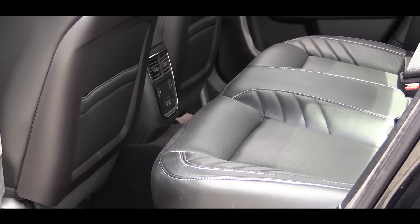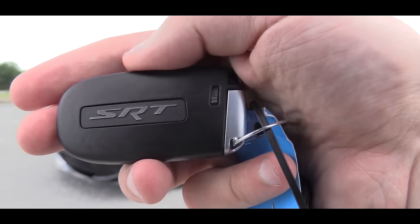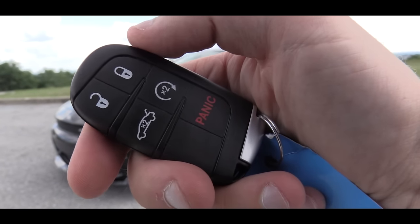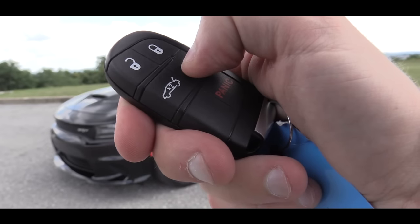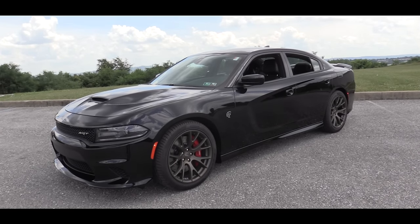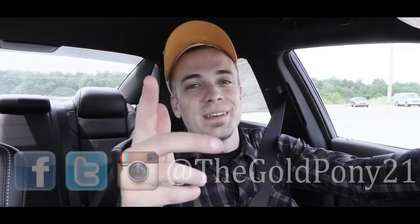There are also rear child seat upper tether anchorages for car seats. The last thing I wanted to show you guys is there is a remote start system on the Charger Hellcat as well. To activate the remote start, press that button on the key fob twice and the car is going to turn on so you can literally turn it on from inside your house when it's really cold out, and the car will be completely prepared for you by the time you actually get inside. Anyway, thank you so much for watching. Be sure to like the video and subscribe. Stay gold.